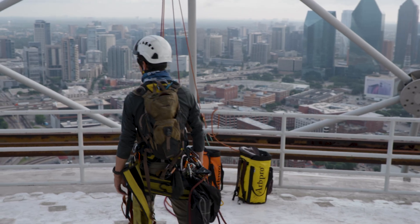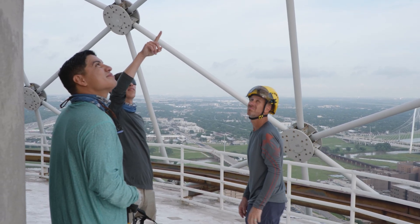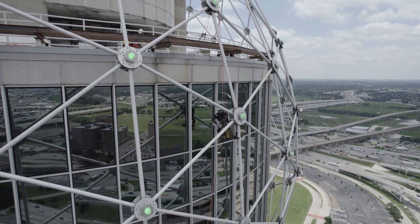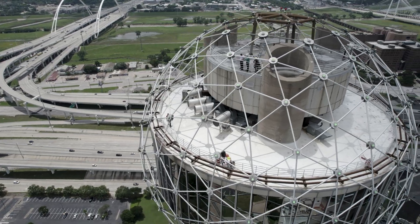From a safety aspect, it was more about proving that we can do this safely — proving to our safety team and to ourselves that we were all comfortable with this project, because it's very different than anything else we've ever done.